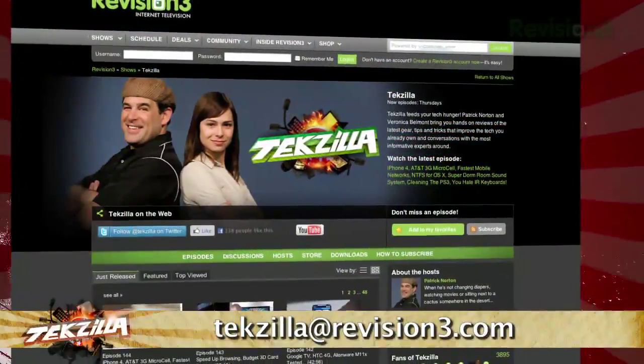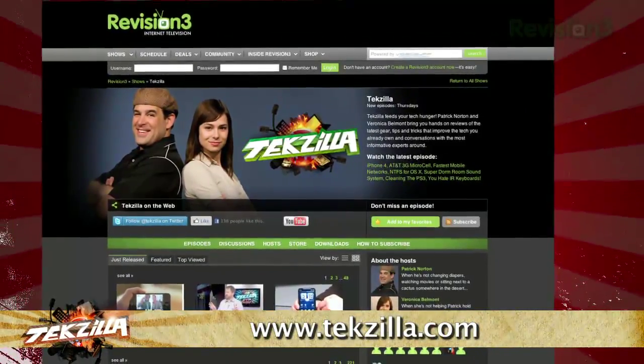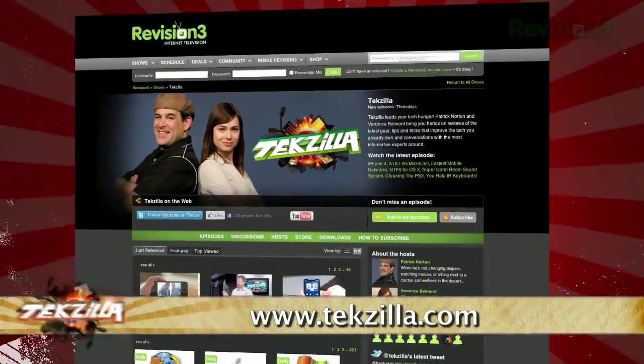Now if you have a tip you'd like to share with the world, let us know. Email us at texilla at revision3.com. And don't forget texilla.com — it's the place to find more tips, tricks, product reviews, and how-to's.